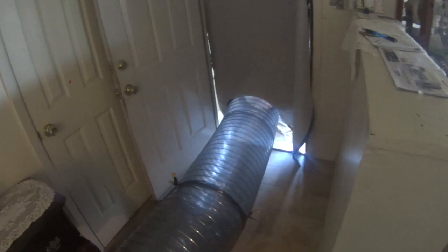Hey guys, Brad with Calvary Pest Control coming at you with another bed bug job. Just showing you guys a little bit what we got going on. We got the ducting coming in and we got it going to a split. I'm heating both sides of the house at one time.